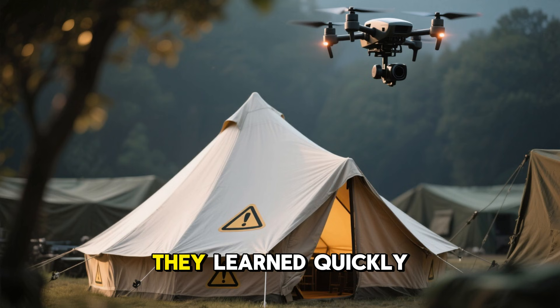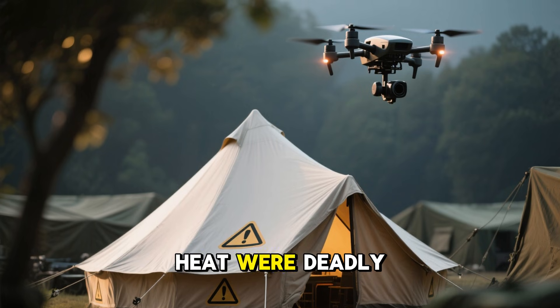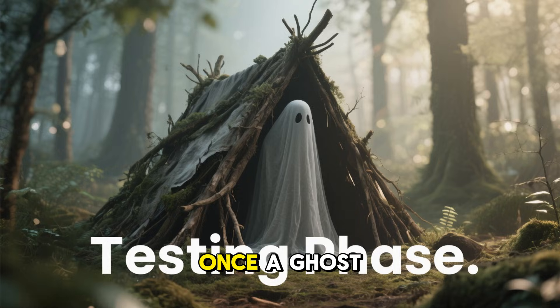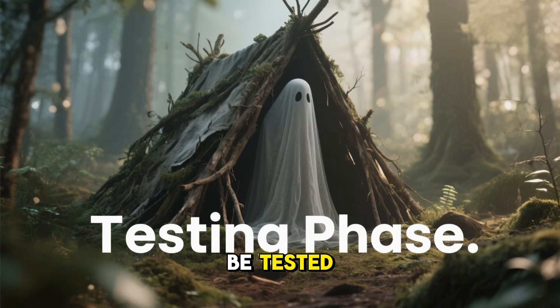This approach isn't new. During World War Two, soldiers used wet blankets, earth coverings, and layered insulation to hide encampments from aerial reconnaissance. They learned quickly that clean shapes and exposed heat were deadly mistakes. Once a ghost shelter is built, it isn't finished — it has to be tested.